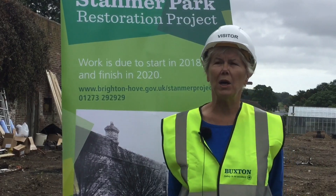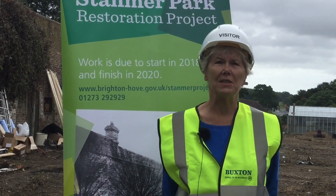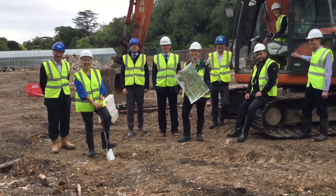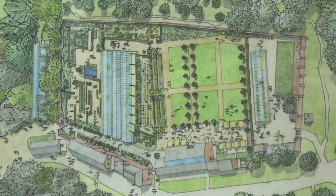Personally, when we moved to Brighton in 2006, we came to Stammer Park. It was one of our first visits and we fell in love with it then. I've been on courses here with Plumpton College and my late husband used to work out of here. So it'll be a fantastic place for the public.